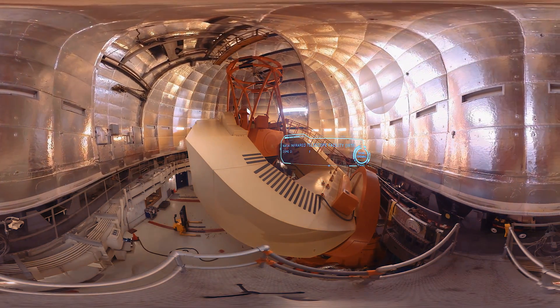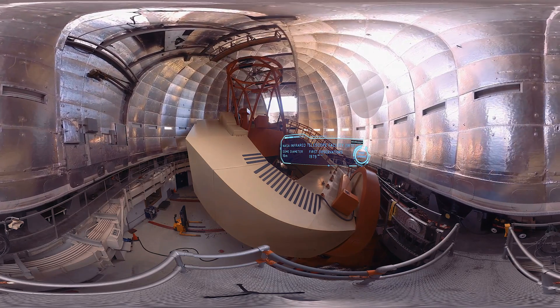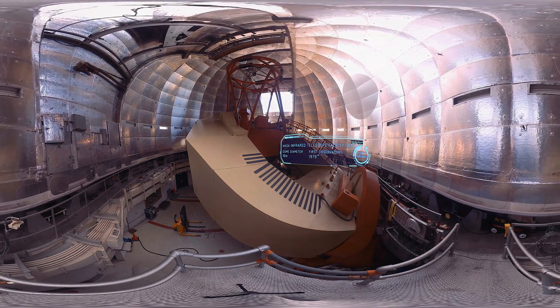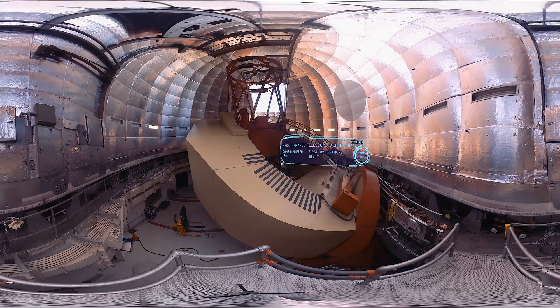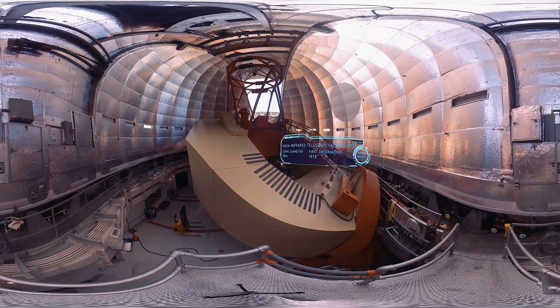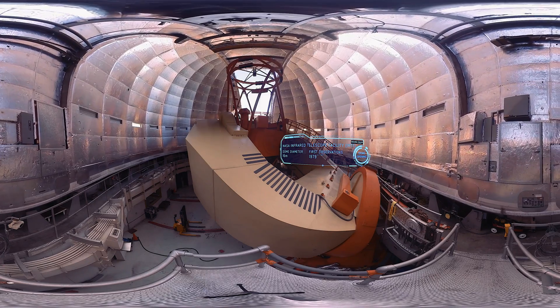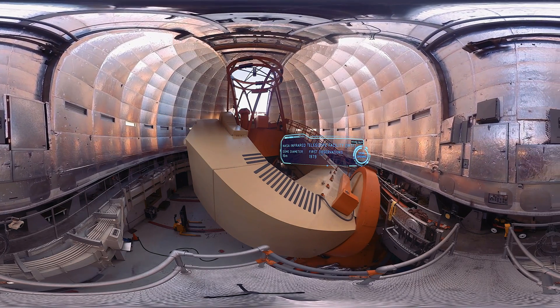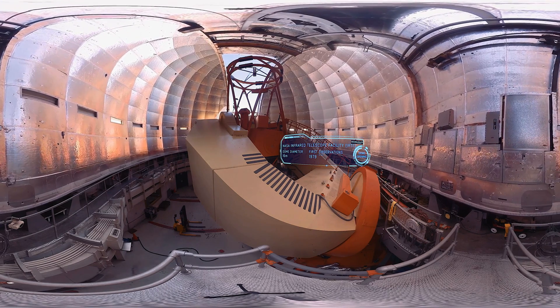We're now at another telescope only 500 meters away from the CFHT. This one's called the NASA Infrared Telescope Facility. We're using this at the same time as the CFHT, but we're measuring sulfur dioxide abundances. Now sulfur dioxide is a gas which is emitted from volcanoes, so the detection of large and variable amounts of this gas on Venus might be a clue to active volcanism on Venus.